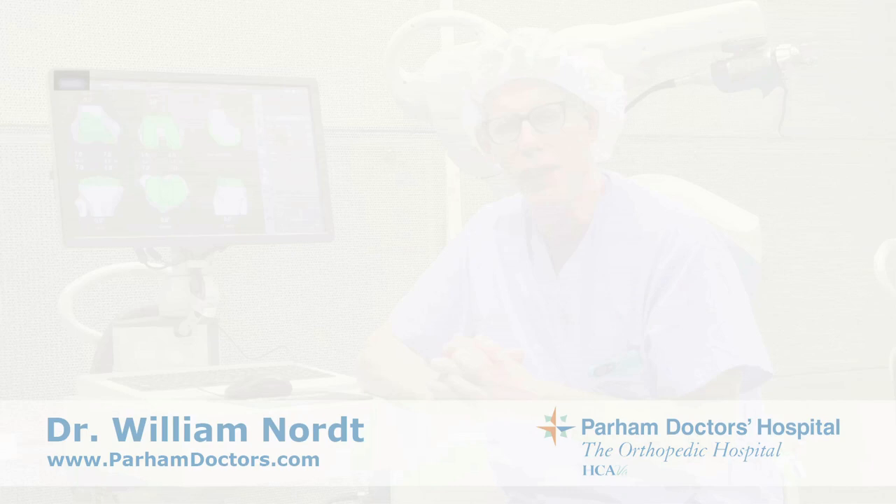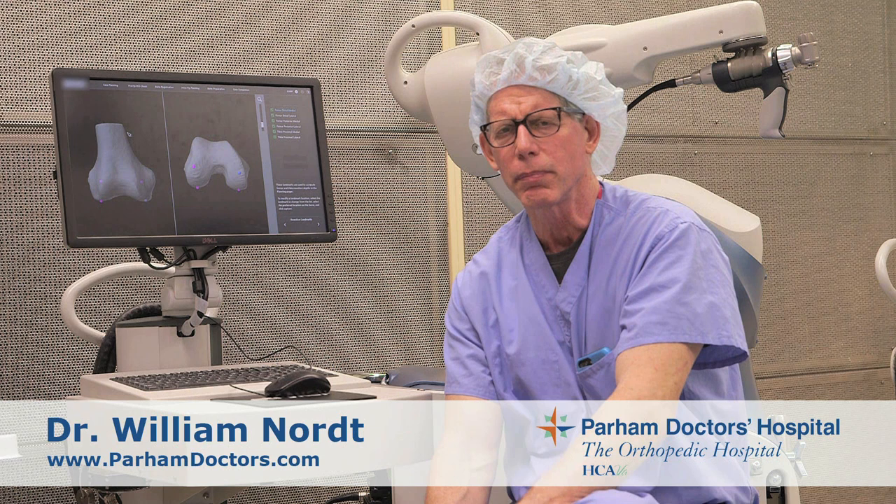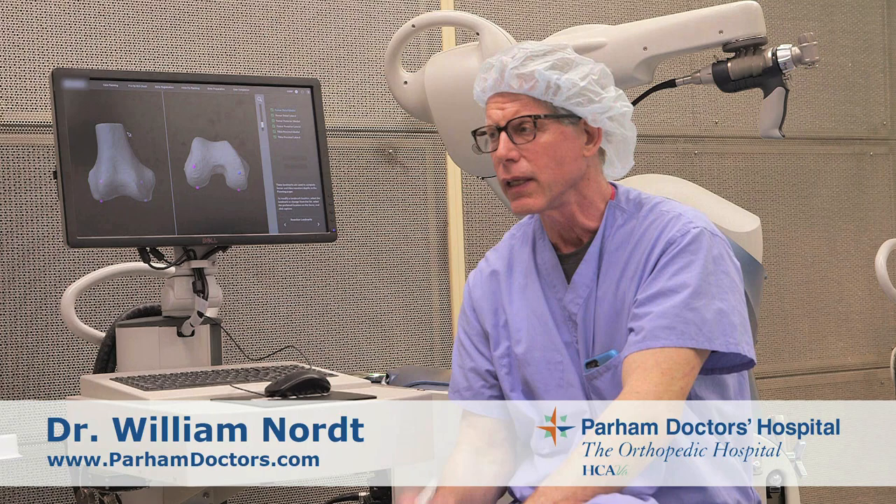Hi, my name is Dr. William Nort. I'm an orthopedic surgeon and knee joint replacement specialist. I'm here to talk to you about some really new exciting technology we have to offer at Parham Doctors Hospital — really one of the bigger leaps in technology we've had in joint replacement surgery in quite some time. The whole concept is to put a total knee replacement in as accurate and as well balanced as possible, and this new technology has really helped us to do that.